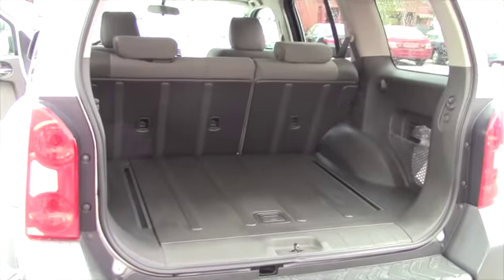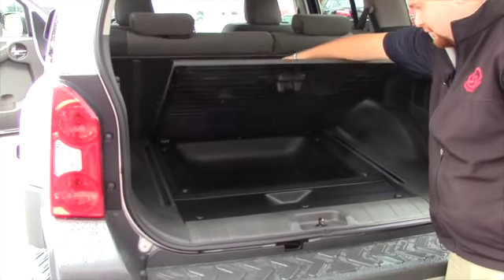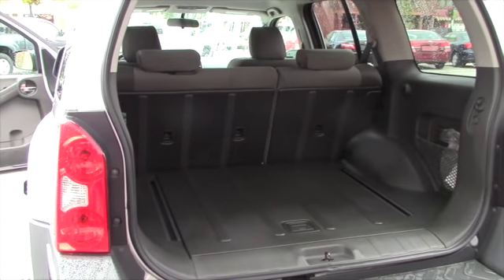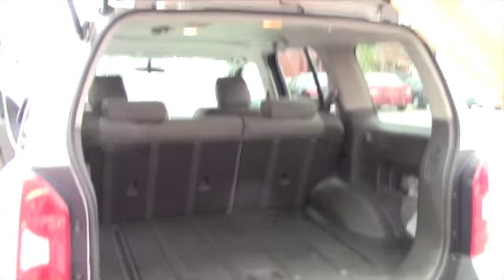Plenty of space here in the back. Kind of a hard plastic, maybe vinyl style. A little bit of storage in there, and obviously the seats fold flat. You've got the bolts for your tires — the wheel locks. And up here, a first aid kit.